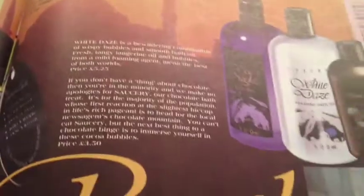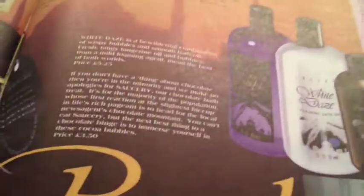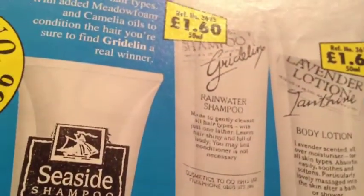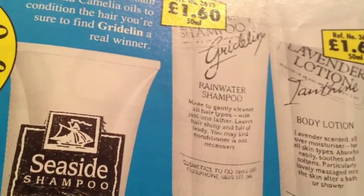I really wish they would make this again so I won't miss it this time. I'm almost done using what I have from CTG. There's also Gritalin Rainwater Shampoo — I just bet it smells wonderful, and I'm hoping Lush brings this back for retro sometime because it just sounds so wonderful.